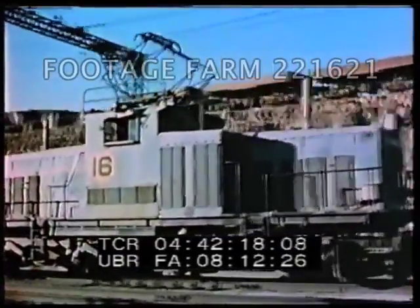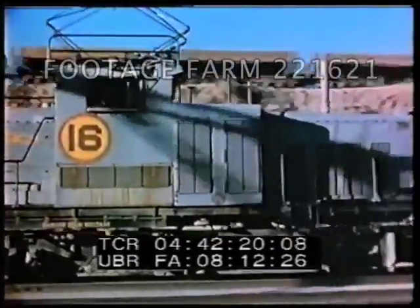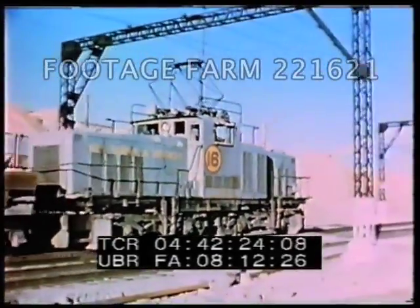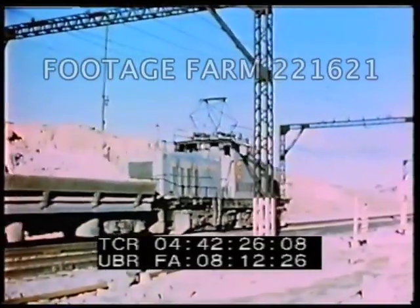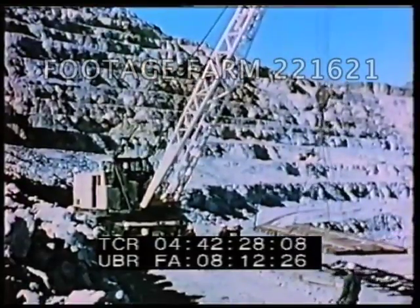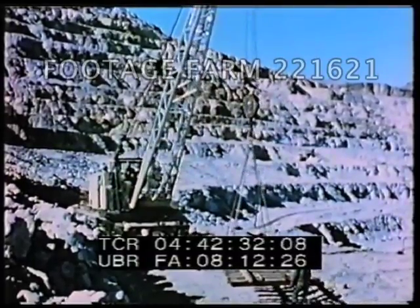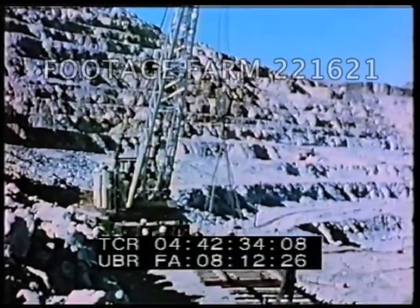Locomotives are electric powered with diesel auxiliaries so that they may be operated by mainline electrical power or independently. With the loading areas on the various levels constantly receding, the shifting of miles of heavy standard gauge track is a continuous activity.